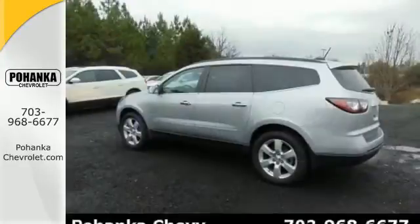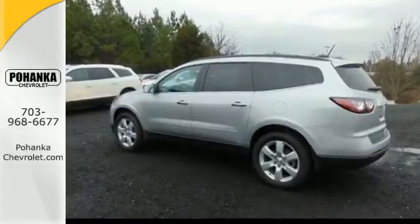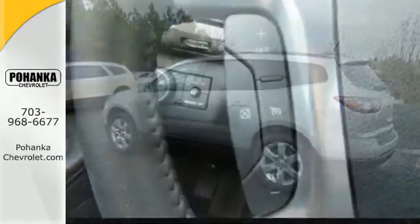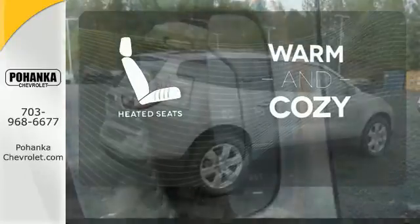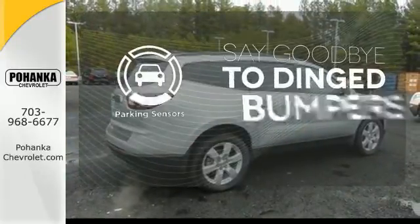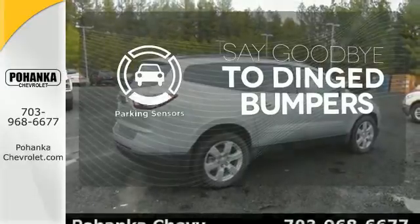Great safety features protect you and your precious cargo on every trip, including StabiliTrak and a rear vision camera. Wrap yourself in the comfort of heated seats. Parking sensors help keep you safe by alerting you to your surroundings.